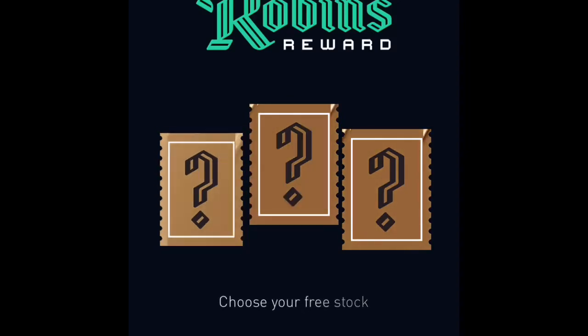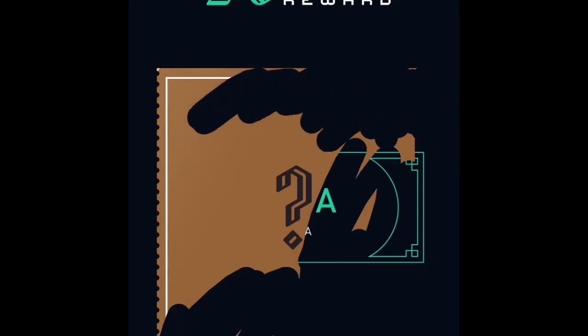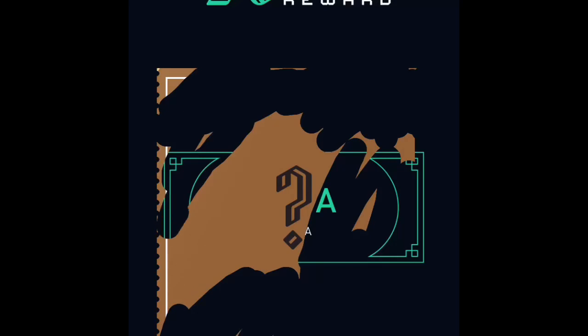Some people were saying it was giving away Chesapeake Energy. Let me see what I got — oh, you got to scratch it off! Whatever the stock may be, I'm going to be grateful for it, just hoping that it's something nice worth having.